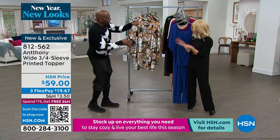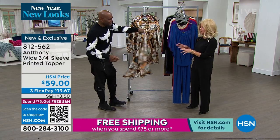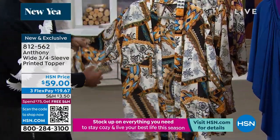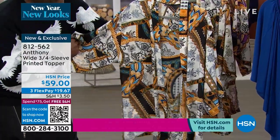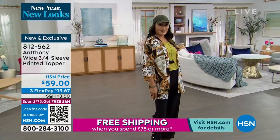Brand new — we are known for our toppers. And I love when you talk about the prints you bring to us because they're usually one and done, very limited. Today we're offering it for $59. We have extra small through 3X.